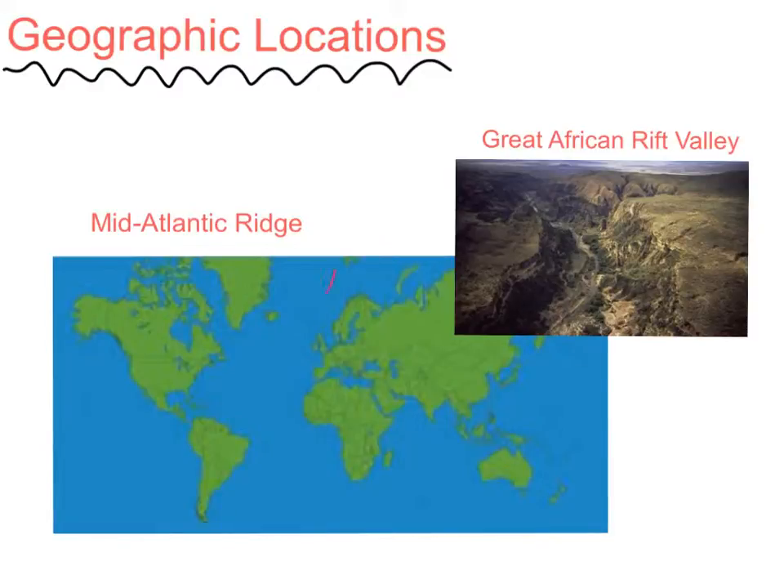The Mid-Atlantic Ridge goes through here. It's an underwater mountain range formed by tectonic plates. It occurs when convection currents rise in the mantle beneath the oceanic crust and create magma, where two tectonic plates meet at a divergent boundary.